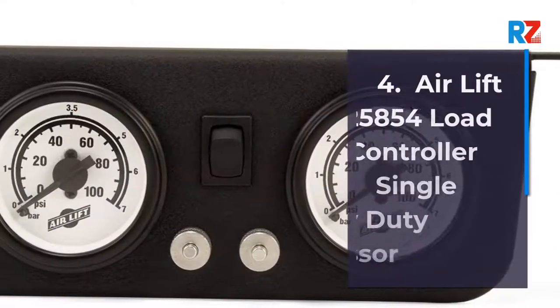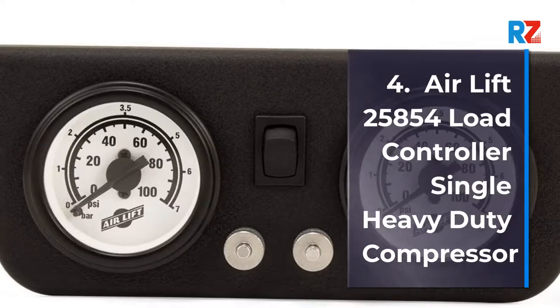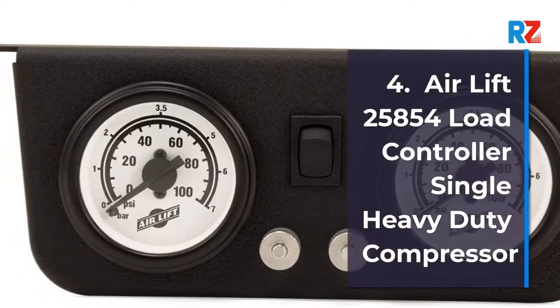4. Air Lift 25854 Load Controller Single Heavy Duty Compressor.